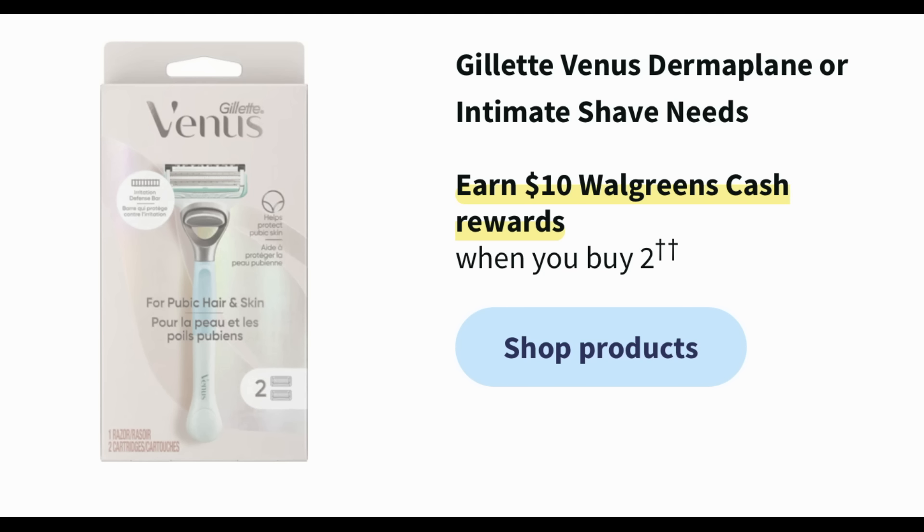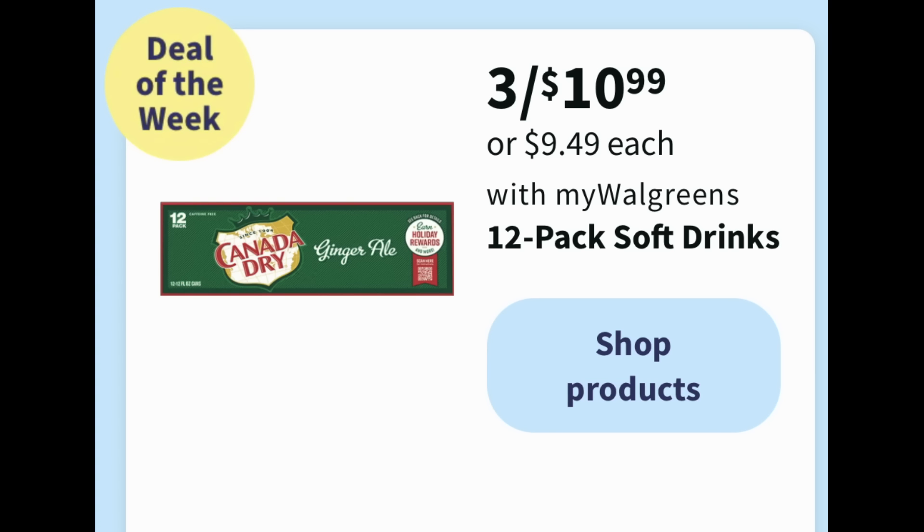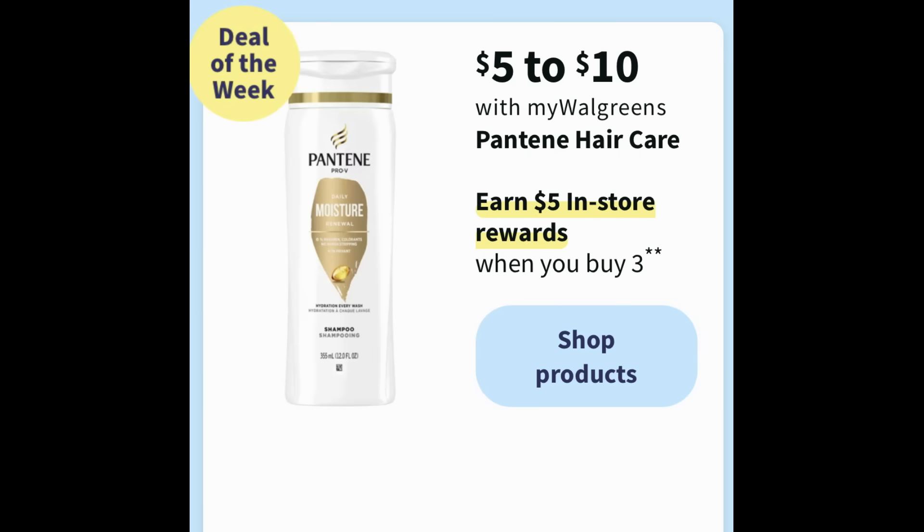For the cheap soda deal of the week, Canada Dry is three for $10.99 — other products like 7UP will likely be included. There's a $1 off three digital coupon in the Walgreens app, making them three for $9.99. Pantene haircare is $5 to $10, earning a $5 register reward when you buy three. There's also a $5 off three Pantene digital coupon to use — a couple of great deals to look out for.